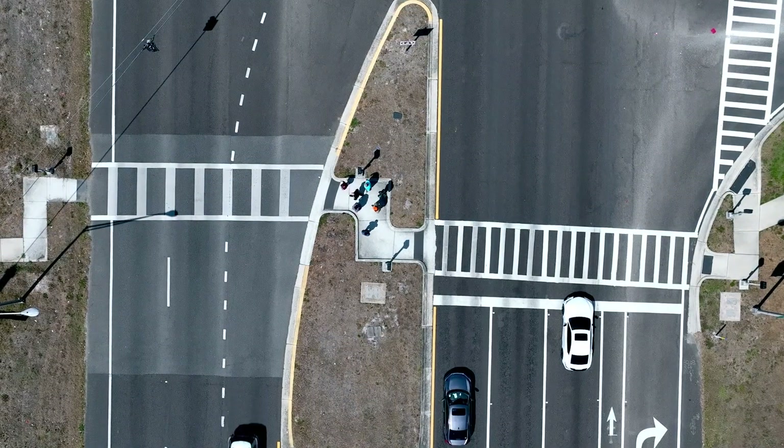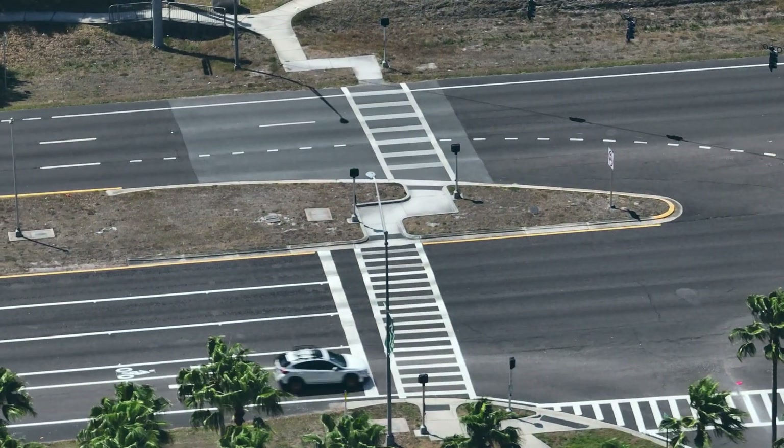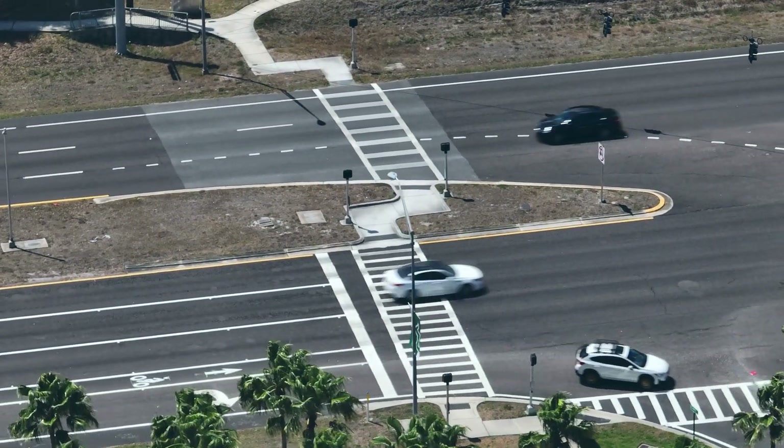The two-stage crossing makes complex intersections simple to cross and gives slower pedestrians more confidence when walking our roadways.